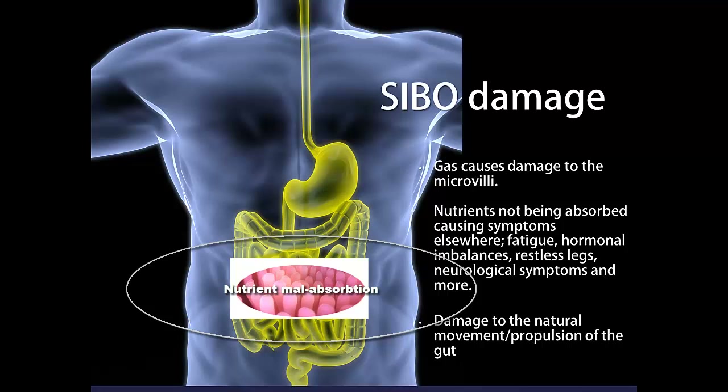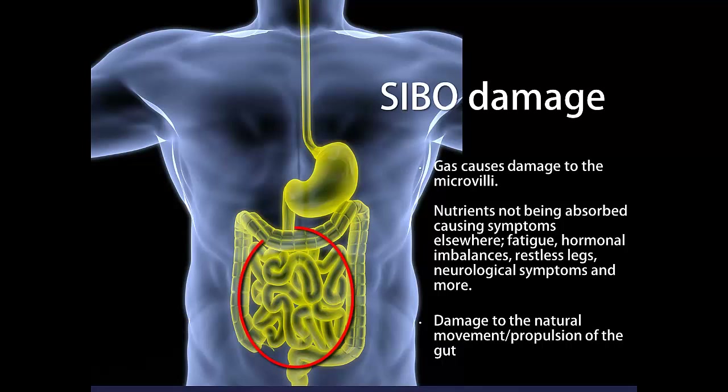Other damage can also occur to the small intestine. The small intestine normally has a cleansing wave every 90 minutes — a muscular contraction that moves content along. Bacterial overgrowth causes this natural propulsion or movement of the small intestine to not work properly.